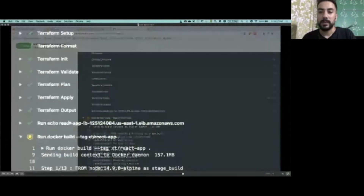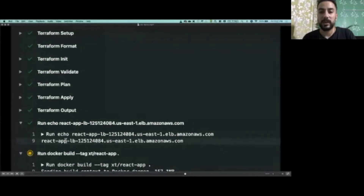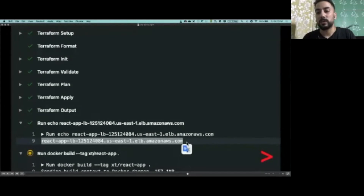Coming back to our GitHub workflow, we can see that the Apply command was successful and the infrastructure needed is up and running. You can also see that the URL is given as an output to the workflow. Let's quickly check the state of our application cluster.